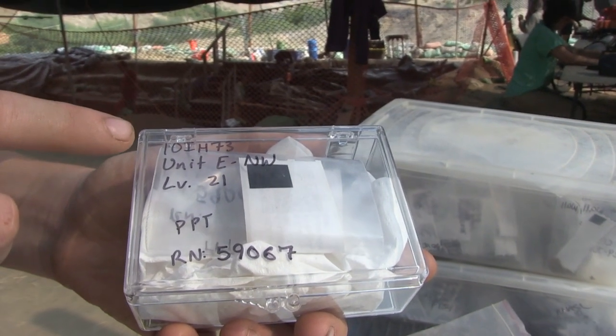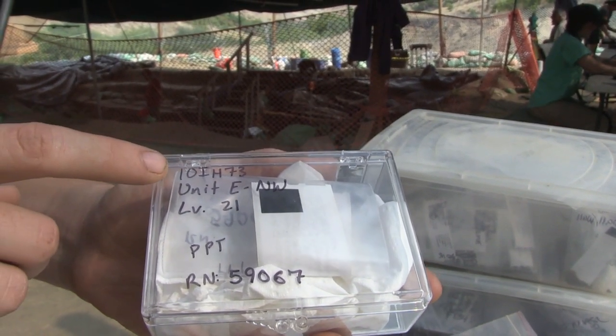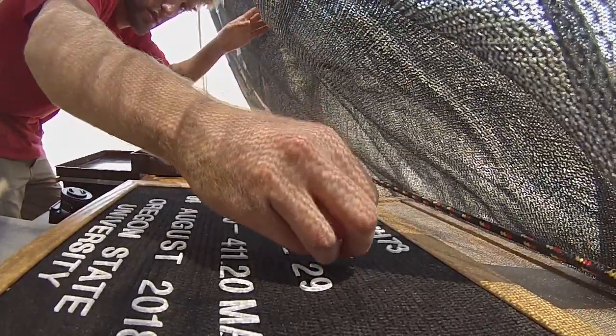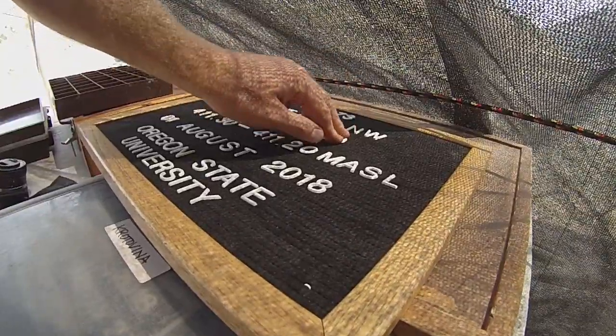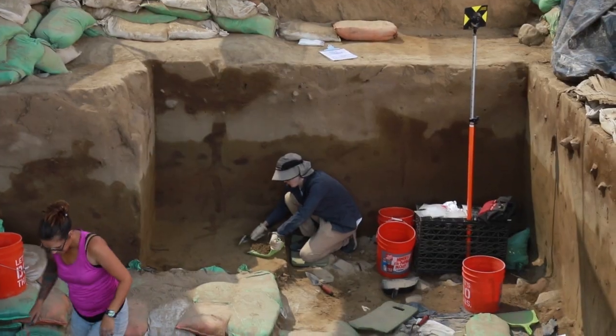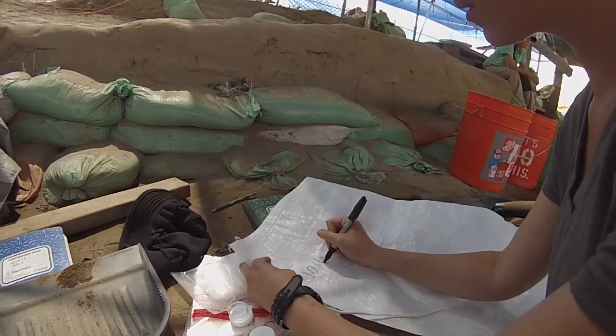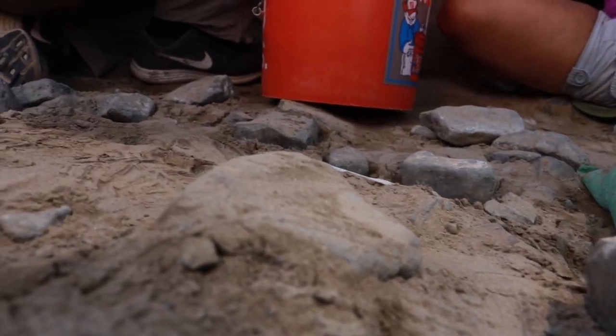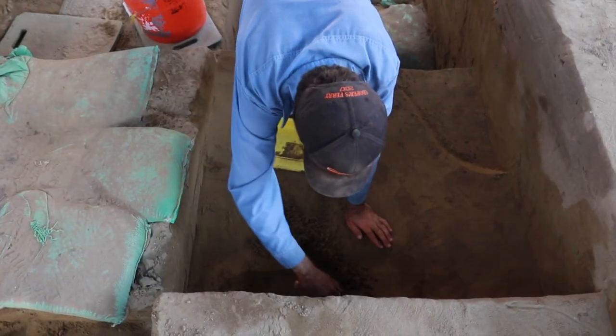Whenever we find an artifact we indicate the site we're at, which is 10IH73 — that indicates the state, Idaho County, and site number 73. We work in different units: two-by-two meter squares in the ground, and within those squares we work in one-by-one meter quadrants.